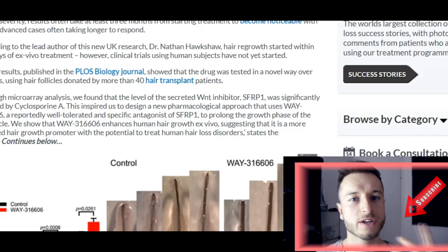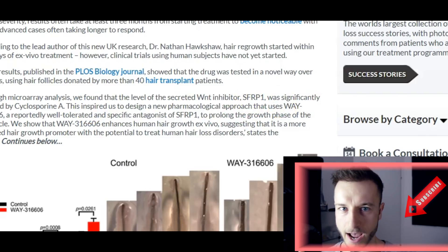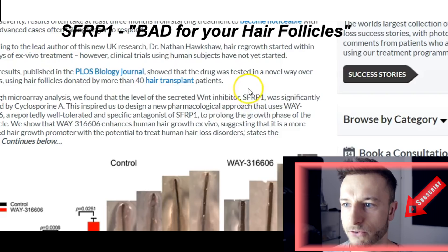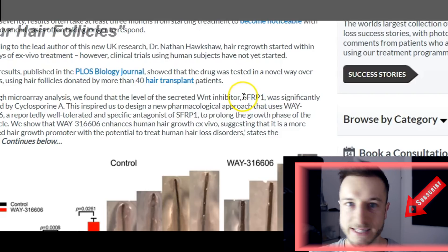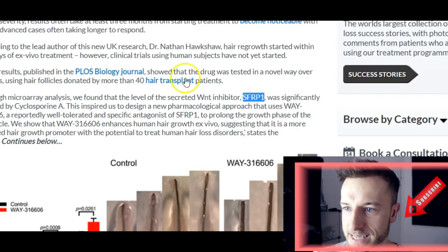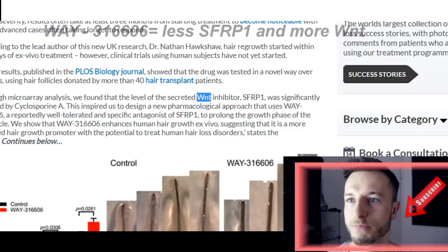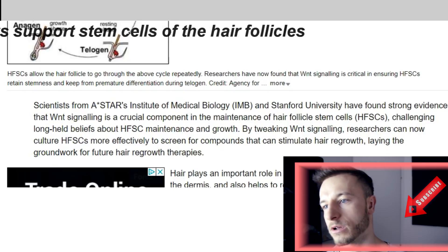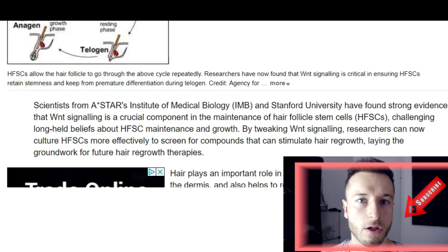Let's get a little scientific. What the WAY formula does when applied to the scalp is block the bad guy from blocking the good guy. The bad guy here is SFRP1 — Secreted Frizzled-Related Protein 1 — which blocks the good guy, the WNT pathway, from doing its job. When we apply the WAY formula, we get less SFRP1 and more WNT activity. WNT pathways are made of proteins that signal important information to our HFSCs — hair follicle stem cells — enabling and disabling key processes.